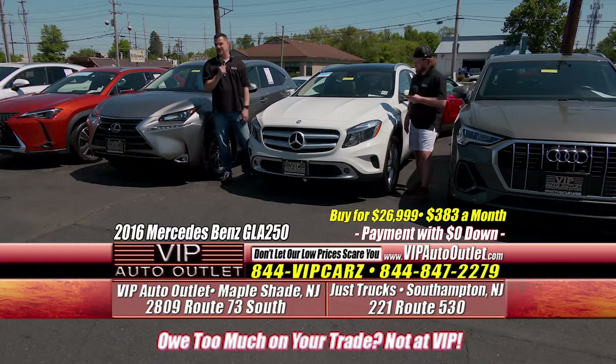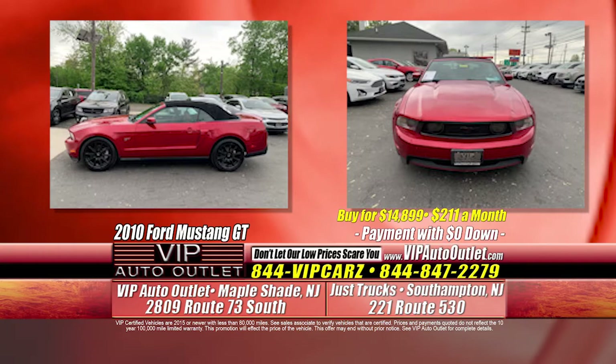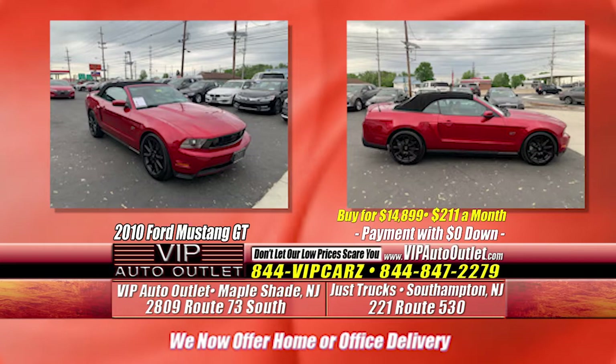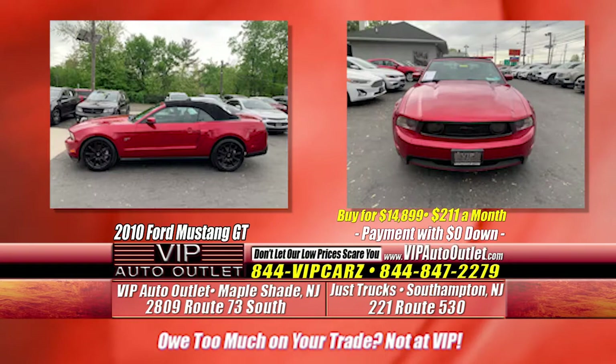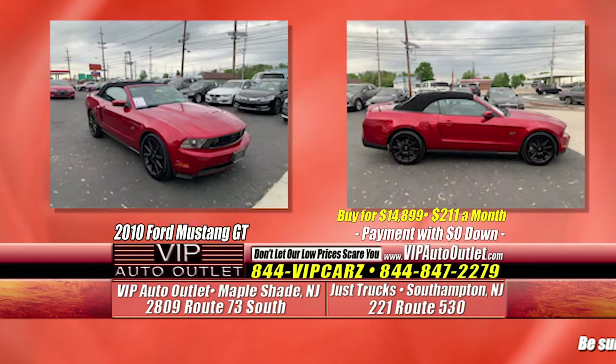We've got a really nice Mustang convertible back here — that one is a 2010 convertible GT Premium. You're at $211 per month — $211, not 911. 131,000 miles. It's got the black wheels, the brown leather interior, a six-speed manual transmission, and a bigger screen. Yes, it has 130,000 miles — we don't carry a lot of cars over 100,000 miles; it's got to be a cherry.